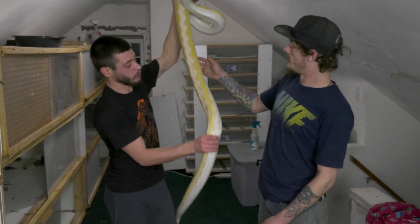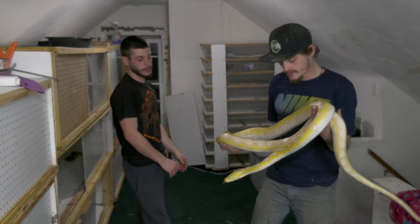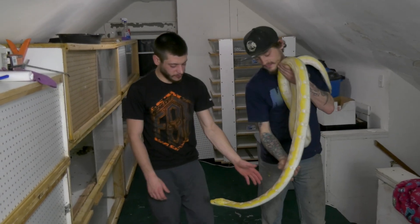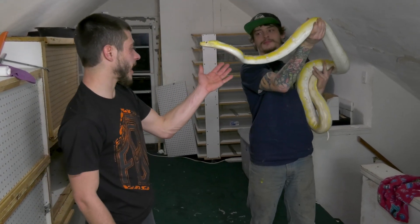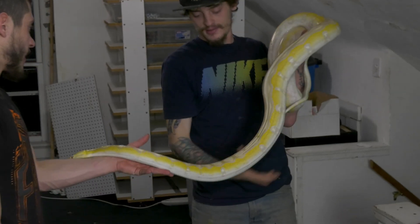Chase, what would you tell me — how much do you think she weighs honestly? Honestly, this is probably about a 15-pounder. At least for her size, it's pretty impressive. About as much as Cheddar weighs, and she's thick, she's getting there.